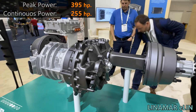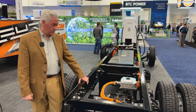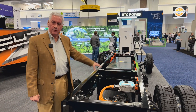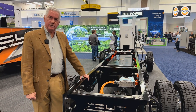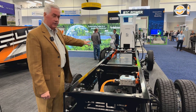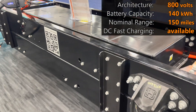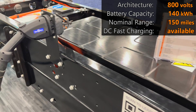Our electrical architecture that drives this propulsion system is now an 800-volt based electrical system. We have just behind that 140 kilowatt hours of battery pack, in two different tiers. It's a LFP chemistry battery. The top tier is seen here, and then there's a subframe that has another equivalent size pack in series to get to our 800-volt electrical architecture.